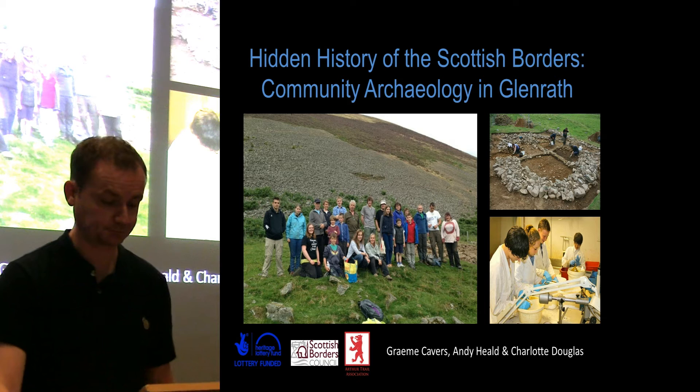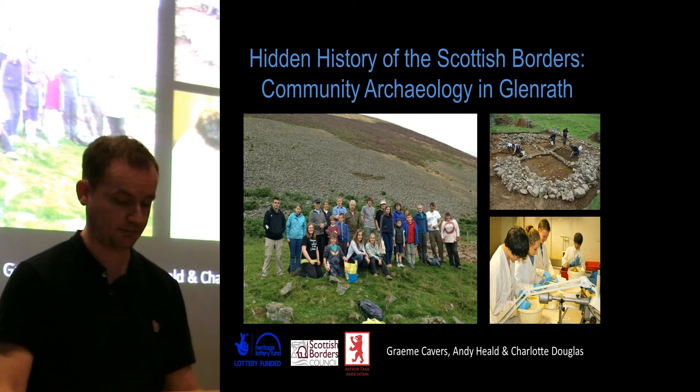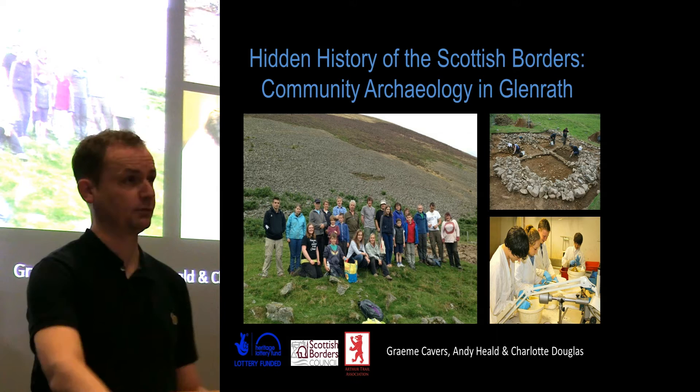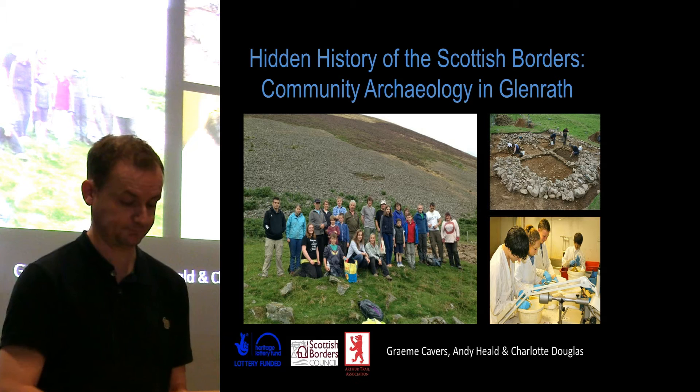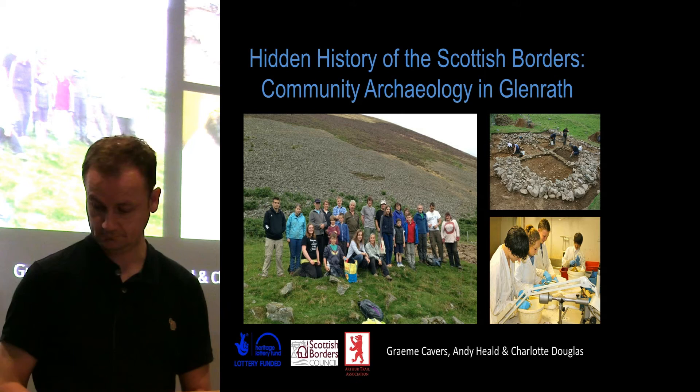Last year, a programme of field survey and excavation was carried out at Glenrath in the Manor Valley as part of a community archaeology project known as Hidden History of the Scottish Borders. The project aims to record, interpret, and understand the sequence of occupation and activity in Glenrath, a site which is often taken as a type site of a later Iron Age settlement landscape in South East Scotland. The project aimed in particular to identify evidence for the problematic dark age centuries, i.e. the centuries immediately following the Roman withdrawal. In the next 25 minutes or so, I wish to quickly outline the results of the work and the implications it has for understanding of Scottish borders archaeology.